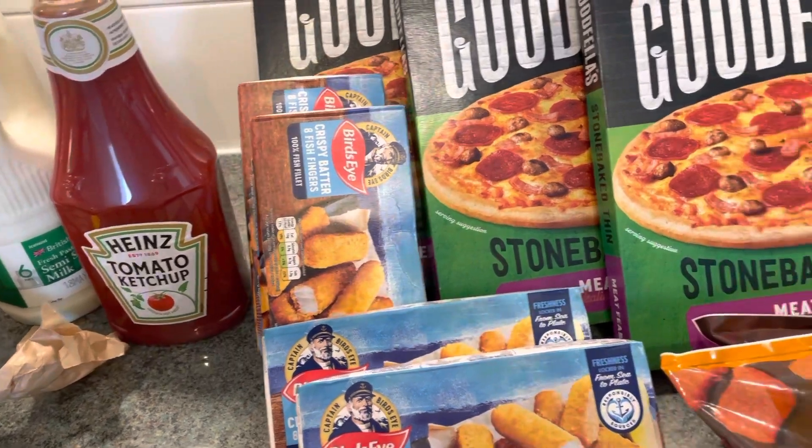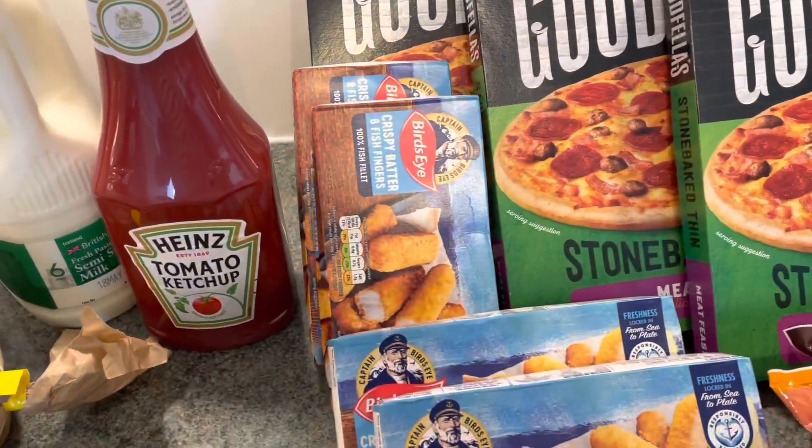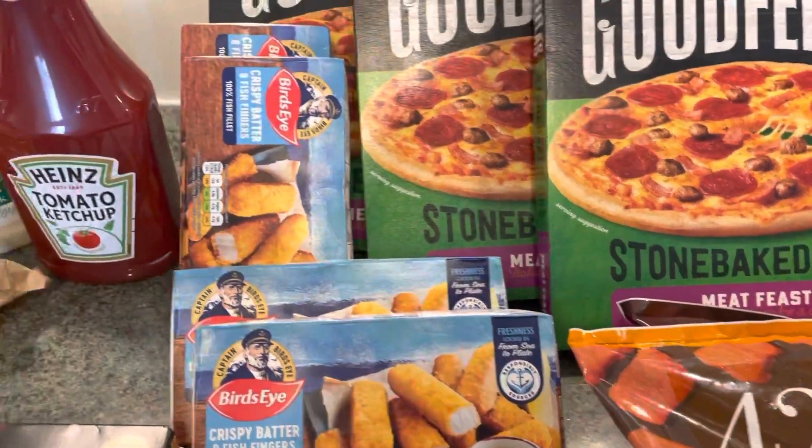I haven't said how much this came to — taking everything off, it came to just under £42.00. So we'll say £42.00 for this, and we'll see what I spend next time.